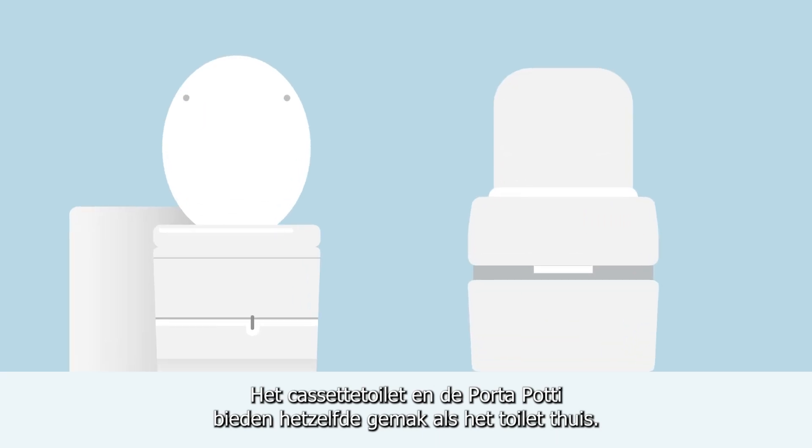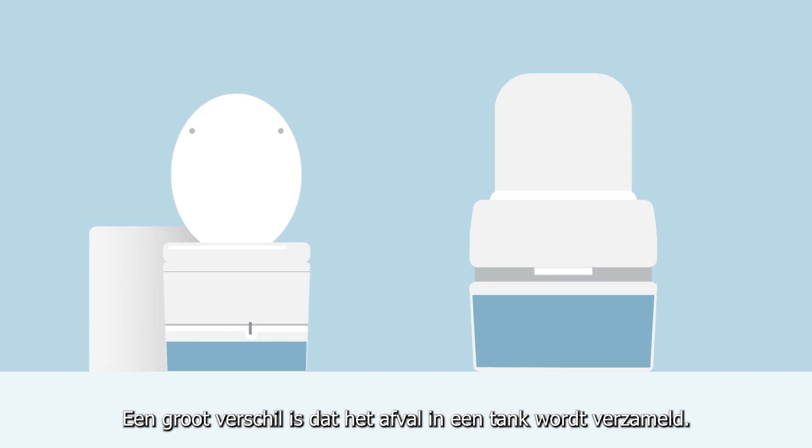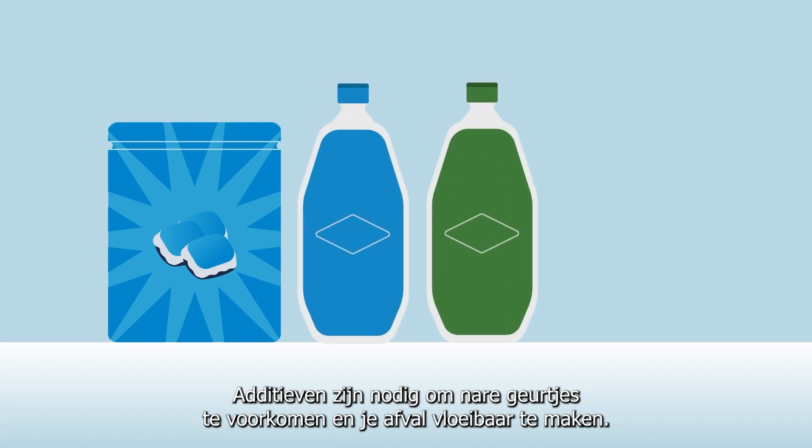The cassette toilet and porta potty offer the same comfort as home toilets. A major difference is that waste is collected in a tank. You need to use additives to prevent unpleasant odours and liquefy your waste.